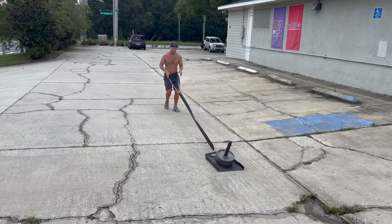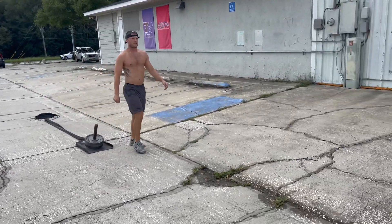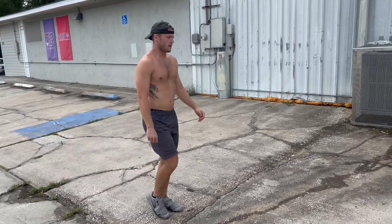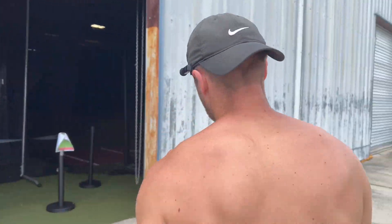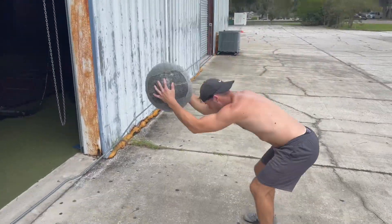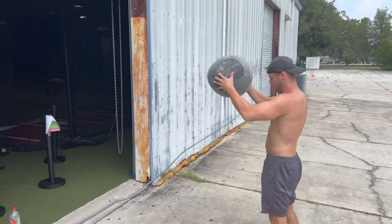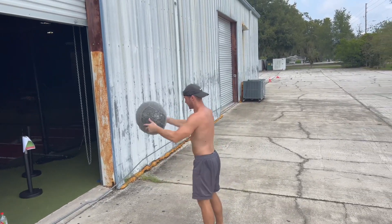One more set of slams here. Finishing up with the slams, and then I'll get my breathing. As you can see, I'm not trying to put a hole in the ground, but still putting good effort into these.